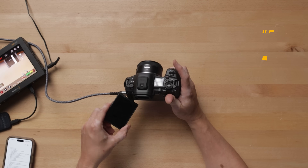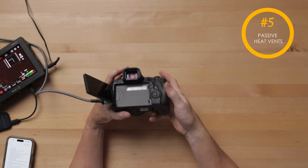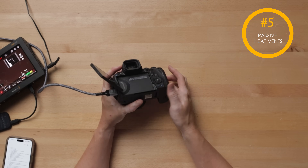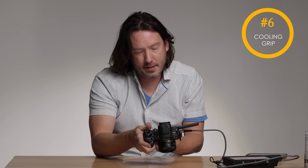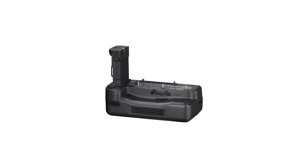Now we have some passive heat management. There's a vent on the bottom that passes through and spits out on the side. And we're going to have a cooling grip, which has an active fan that's going to blow right through the cooling port at the bottom.